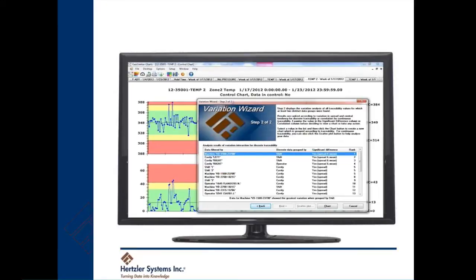Hertzler has taken this drill-down capability to a whole new level with GainSeeker's unique analysis wizards that can automatically do much of the analysis for you. In just a few clicks, GainSeeker can point you to the underlying cause of the process variation.